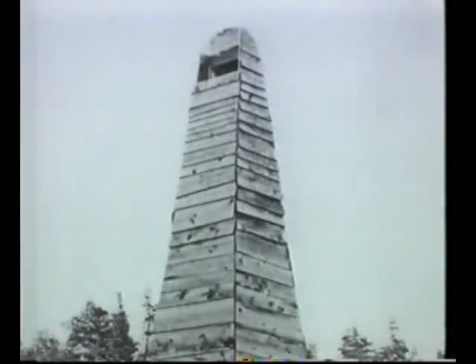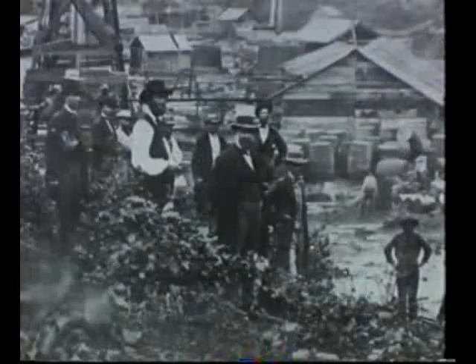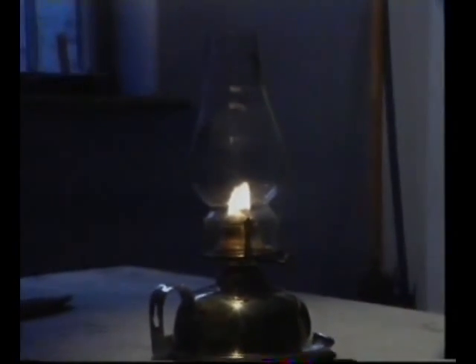It wasn't always like this. When the world's first oil well spouted black gold in Pennsylvania in 1859, there was great celebration. Why was it so important? What did they want the oil for? The answer was as a fuel for oil lamps. The traditional fuel, whale oil, was in short supply and had become very expensive. A substitute needed to be found.